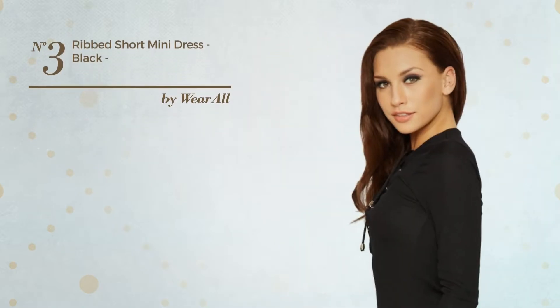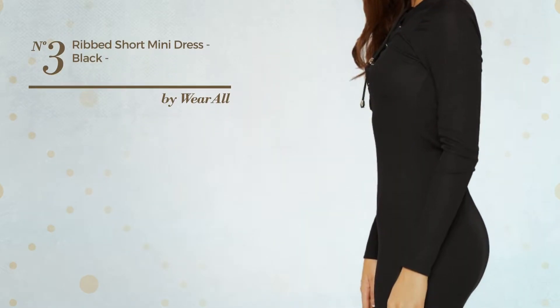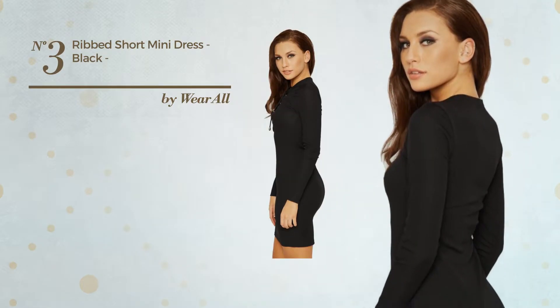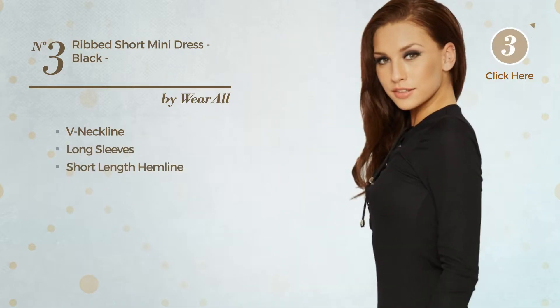Number 3: An All Any Occasion Mini Length Bodycon Dress. Featuring a great look, produced with stretch material, this dress includes a v-neckline, long sleeves and short length hemline. Available in 3 colors.